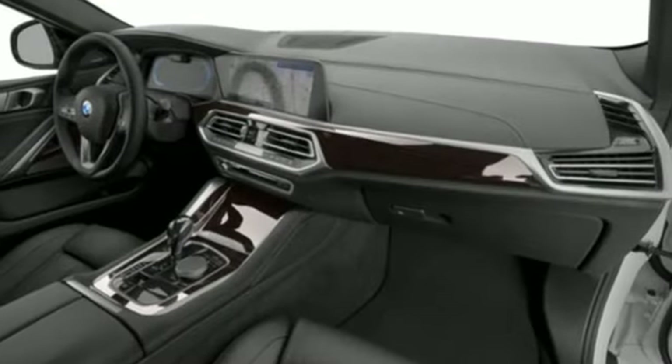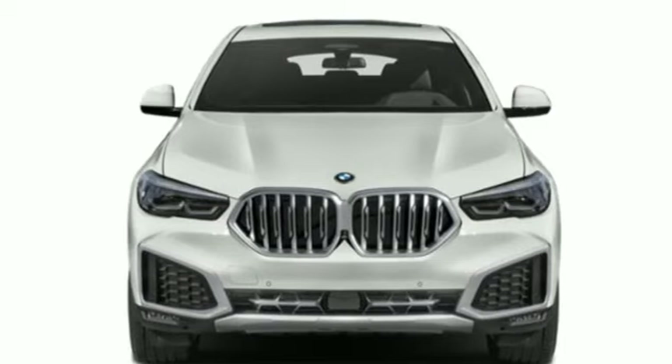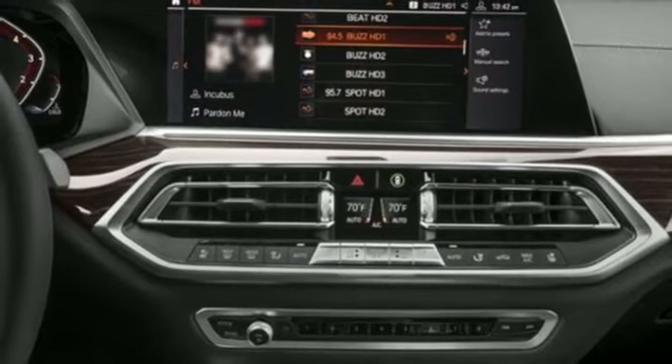Features include twin-turbo V8 engine, four-wheel drive, integrated navigation system with voice activation, and Wi-Fi hotspot.